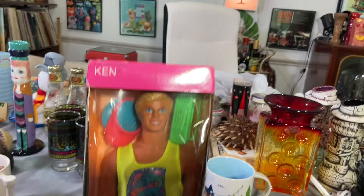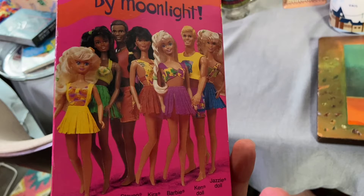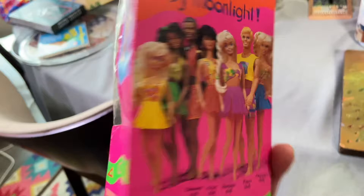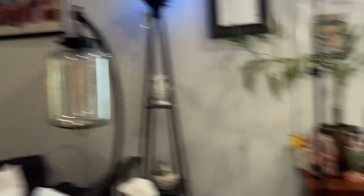Hawaiian Fun Barbie — it's Ken. I believe this is from 1991. He also had a Barbie's girlfriend there but I didn't buy her. I thought he looked super cute and he'll go with my other things. I like how he is from Hawaii. Ten dollars.